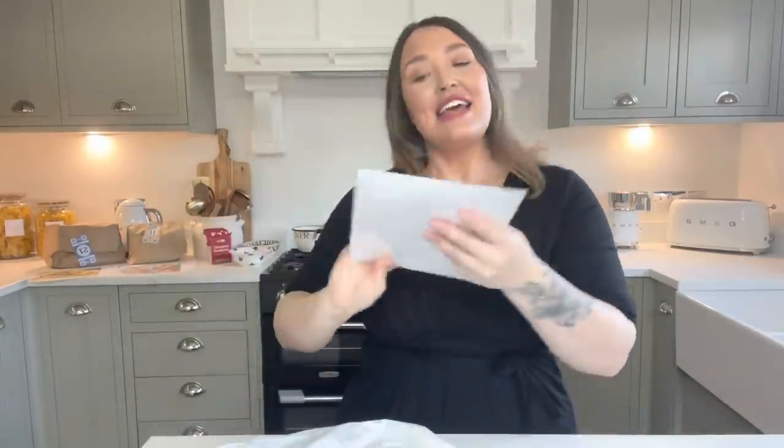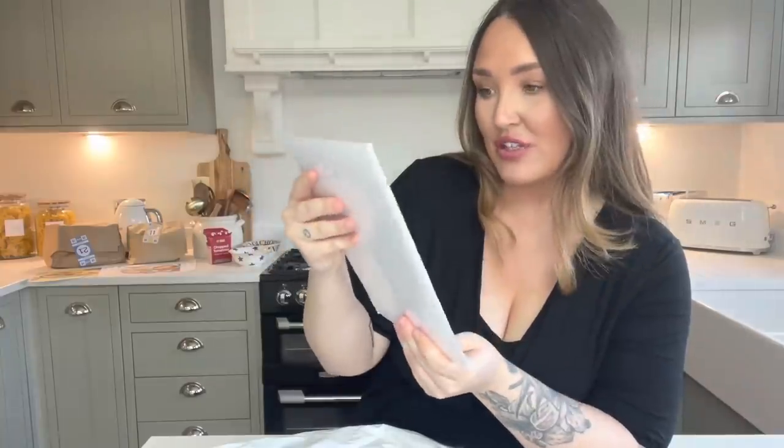I also got this lovely little star pot — might be a bit Christmassy but I'm thinking of painting it white and putting a little faux plant or some herbs in it for my kitchen. I paid 30p for that. And then I got this for 30p too — it's a Great British Bake Off party kit. I think you get 20 of these, and it has recipes and party invitations.